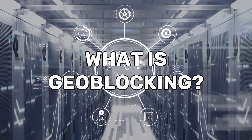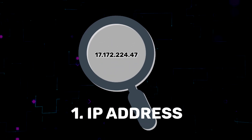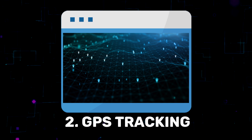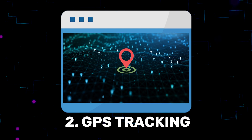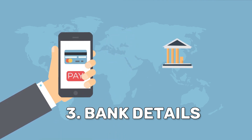But what is geo-blocking on a technical level? How does it work? First, your IP address clearly traces back to the country, city, and sometimes even the general vicinity of where you live. Some websites or apps can also check your GPS location to ascertain you are in the right place. And if you're using a service requiring payments, it can trace your location using your bank's registered location.